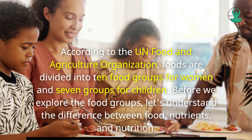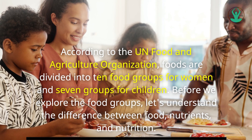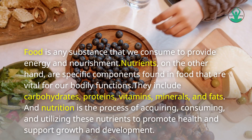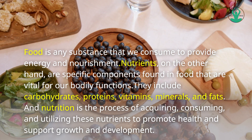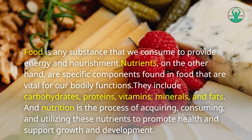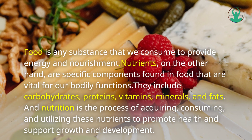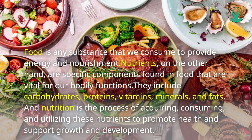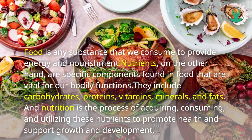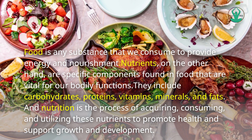Before we explore the food groups, let's understand the difference between food, nutrients, and nutrition. Food is any substance that we consume to provide energy and nourishment. Nutrients, on the other hand, are specific components found in food that are vital for our bodily functions. They include carbohydrates, proteins, vitamins, minerals, and fats. And nutrition is the process of acquiring, consuming, and utilizing these nutrients to promote health and support growth and development.